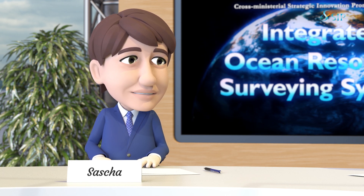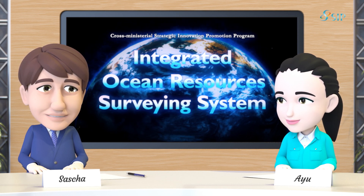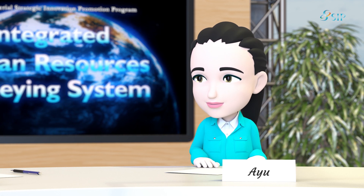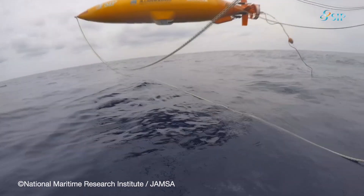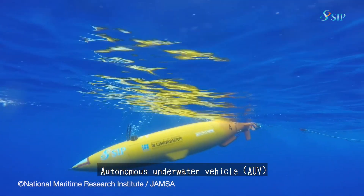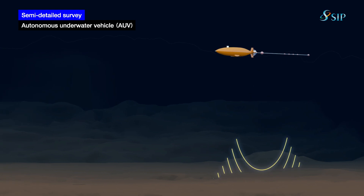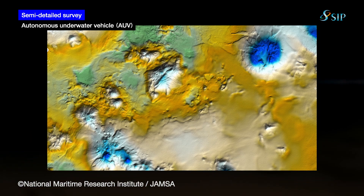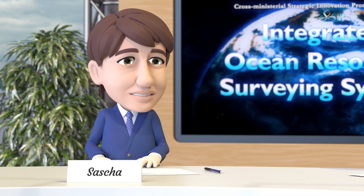Simply put, by capturing the characteristics of metal minerals, you can survey the spread of minerals under the ocean floor. We also surveyed the geological structure under the seabed using a robot called an Autonomous Underwater Vehicle, or AUV, which carries probing sensors.